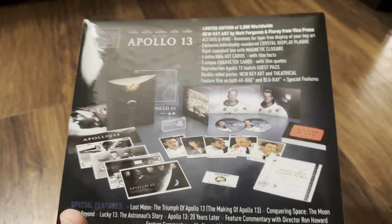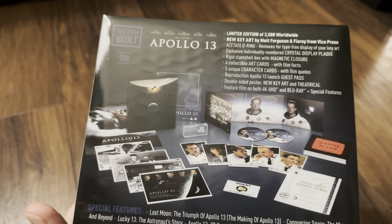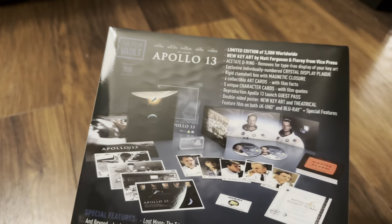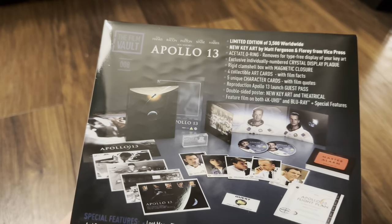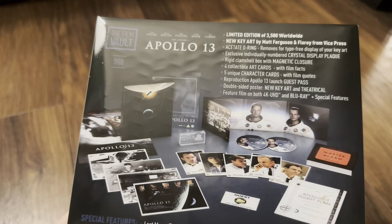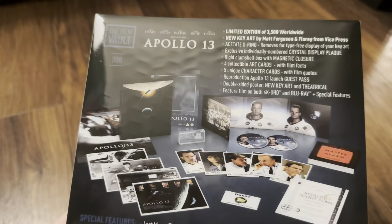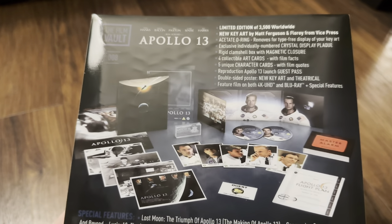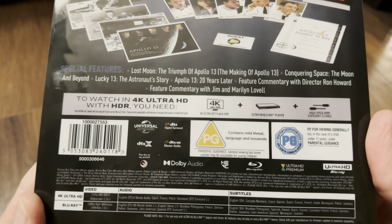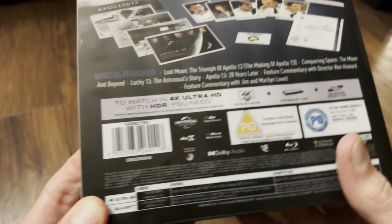Inside you've got the exclusively individually numbered crystal display plaque. The clamshell box inside has got a magnetic closure. You've got four collectible art cards with film facts, five unique character cards with film quotes, a reproduction of the Apollo 13 launch guest card, a double-sided poster which has new key art and theatrical, and the feature film on 4K Ultra HD and 1080p Blu-ray with special features. This one comes with a DTSx Master Audio track.